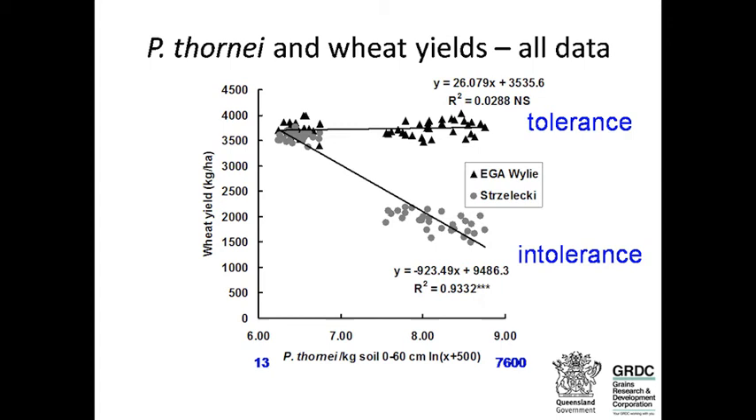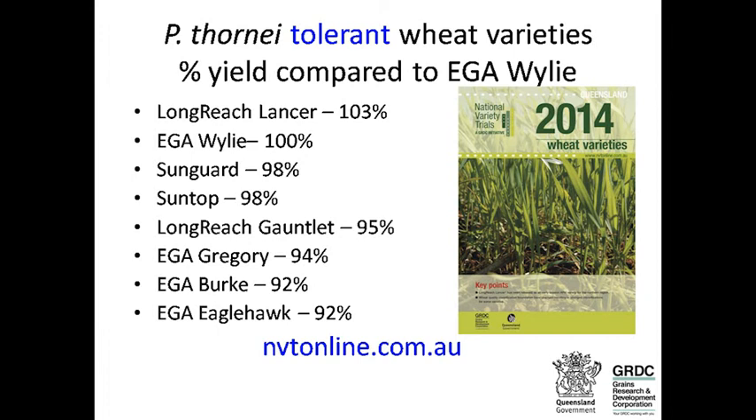There are other tolerant varieties besides Wiley. There's information on NVT online, and a new wheat variety guide has just come out. One variety that we're excited about is Lancer — it seems to be out-yielding Wiley. Other tolerant varieties include Sungold, Suntop, Gauntlet, Gregory, Burke and Eaglehawk.